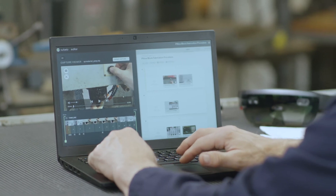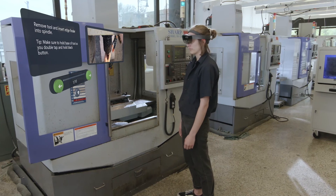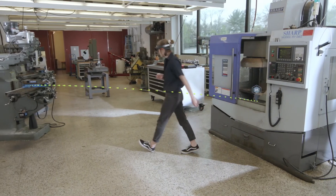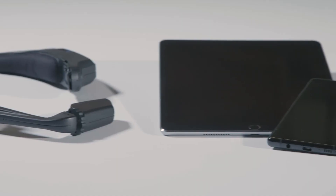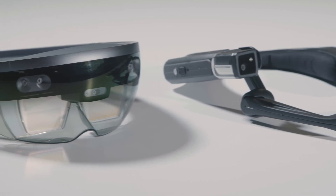Once the procedure has been captured, it can then be edited in a dedicated, easy-to-use application. Here you can trim the videos to cut out unwanted pauses, add additional content, and any accompanying text to support what the end user is seeing. From there, the content is distributed out to those that need it and is ready to be consumed via mobile phone, tablet, or eyewear such as the Microsoft HoloLens.